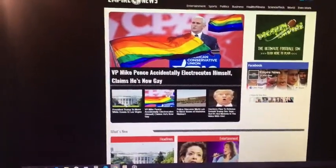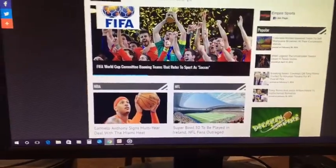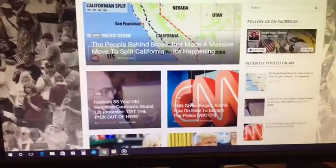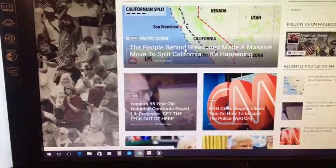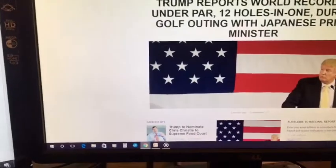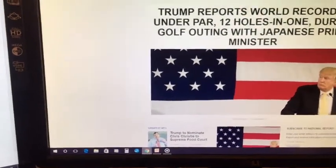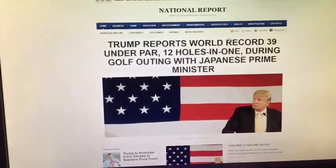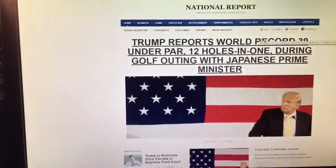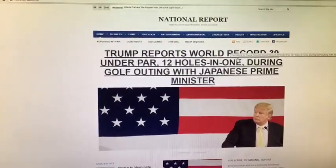Mike Pence accidentally electrocutes himself, claims he's now gay. FIFA committee banning teams that refer to sport as soccer. People behind Brexit just made a massive move to split California. And then there's the National Report that says Trump reports world record 39 under par in golf outing with Japanese Prime Minister. All outrageous claims, right? Of course. But these websites do not report the real news.